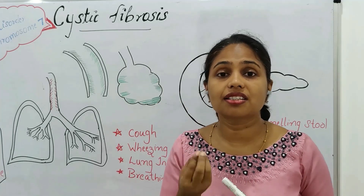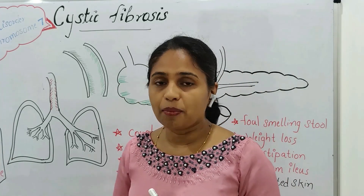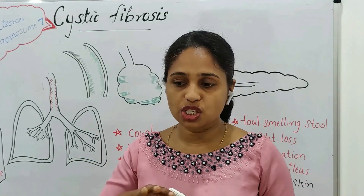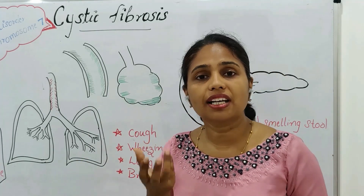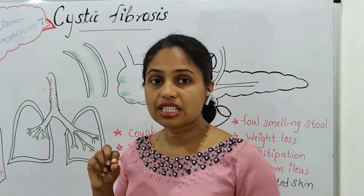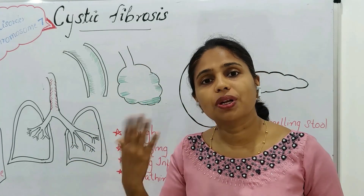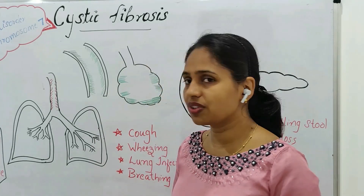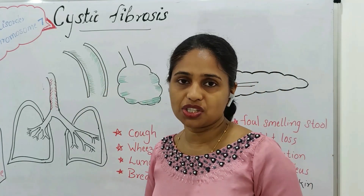Usually the secretions are thin, but in exocrine gland dysfunction, the secretions become thick and their expulsion becomes difficult. As a result, the respiratory tract secretions become accumulated.